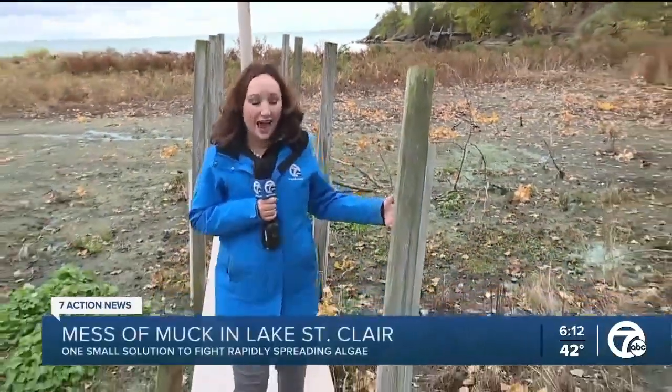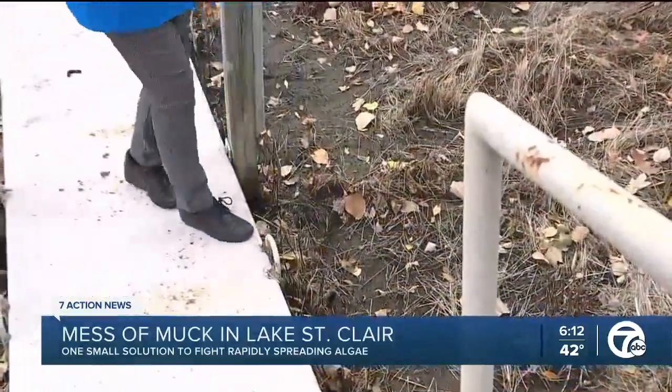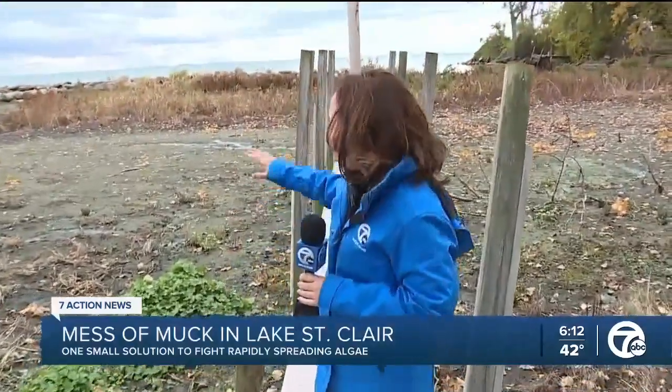I first told you this story two years ago. This was a beautiful marina and now it is surrounded by muck. It's not because the water is low — it's because of an algae that is blocking so many people who live by Lake St. Clair from access to the water. Now one project could help a little bit.